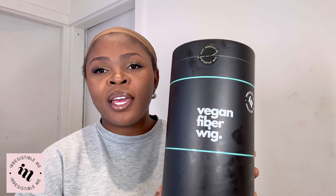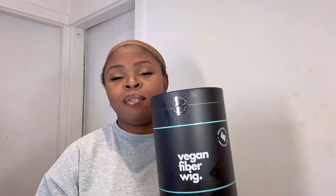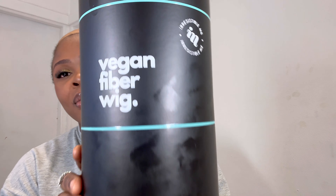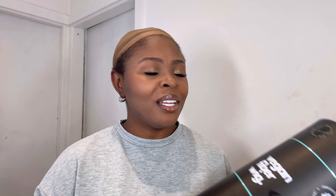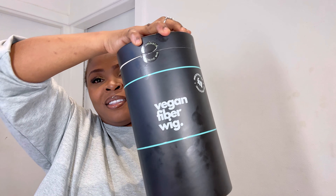Welcome back — I'm done with my makeup! This is the wig I received from Irresistible Me Hair. It's a vegan fiber wig and you can use heat on it. It's so lovely — I can't wait to show you guys what it actually looks like. I already have a picture of what it looks like because I selected it from their website, but as you can see, this is it. The wig is so lovely and the price is so good.